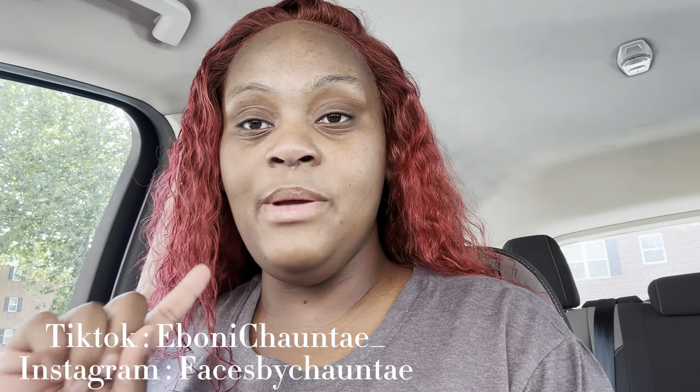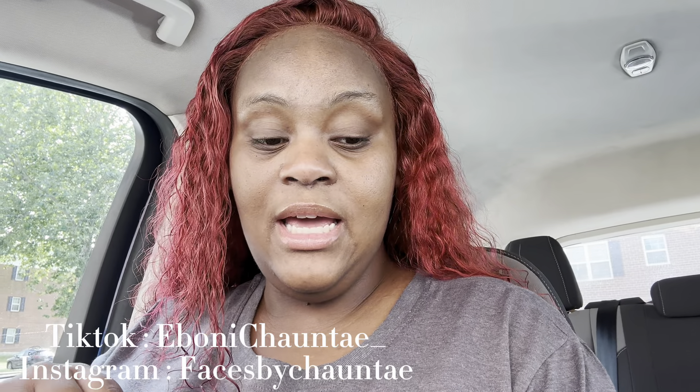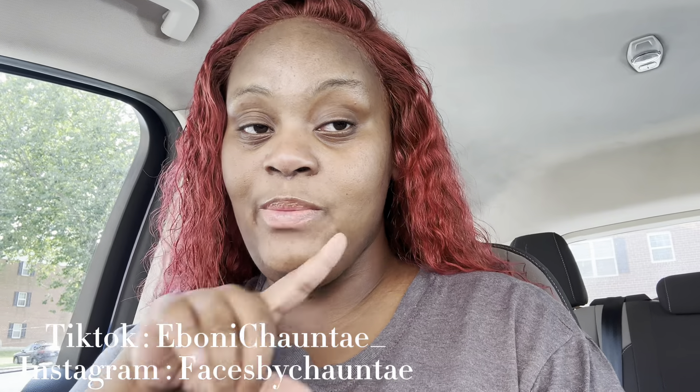Definitely the hair store today because my hair appointment is Tuesday at 10:30 and I have to dye my hair jet black, so I need to get the dye. I'll get back to y'all when we get to the hair store.